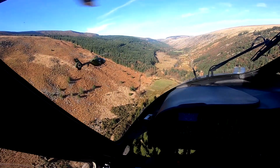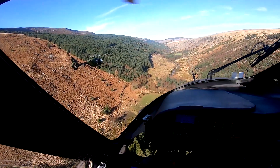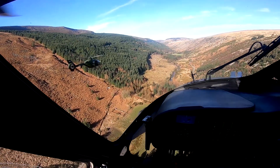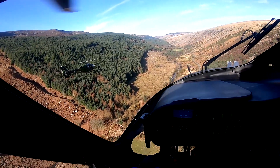Much of the terrain, such as sharp waterfalls, U-shaped valleys, cliffs and spurs, were shaped 10,000 years ago during the Ice Age. Let's take a look at some of these features.